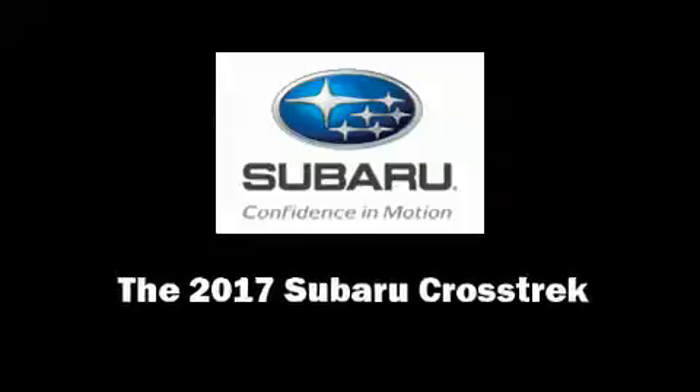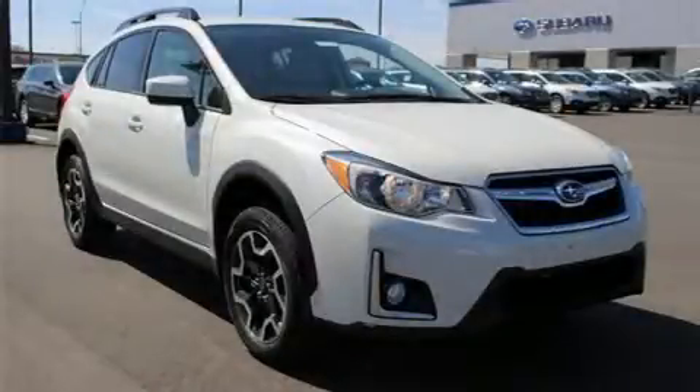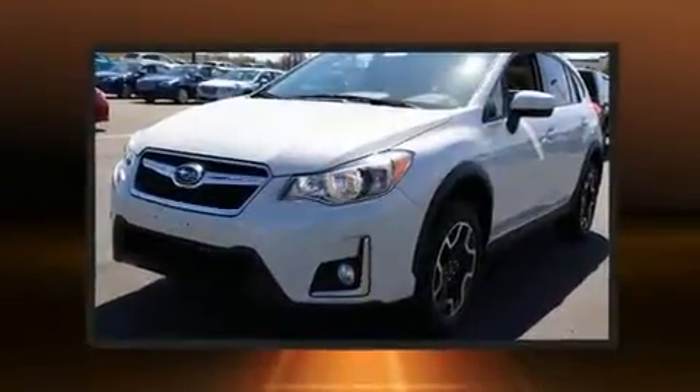Familiarize yourself with the 2017 Subaru XV Crosstrek. It features a standard transmission, all-wheel drive, and a 2.0-liter 4-cylinder engine.